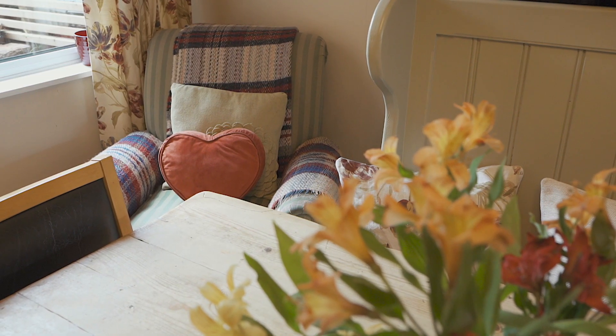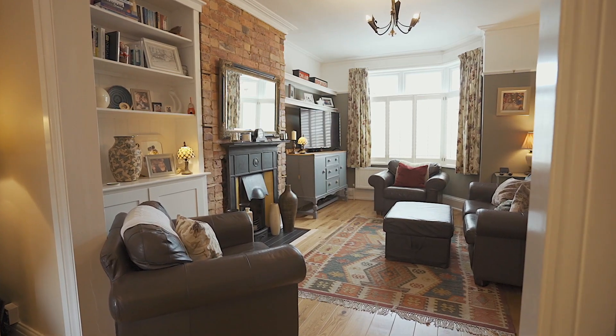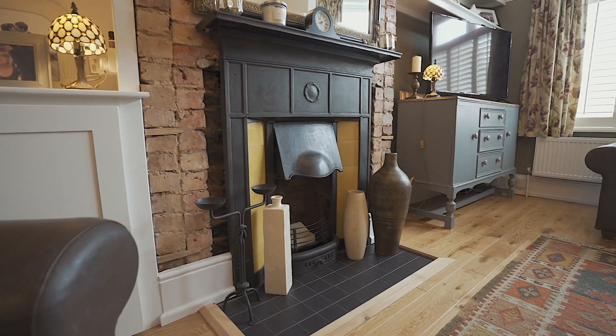The lounge diner, as you can see, is a beautiful size with a bay window to the front and an amazing feature fireplace. We've got lovely wooden floors here, picture rail and fairly high ceilings.